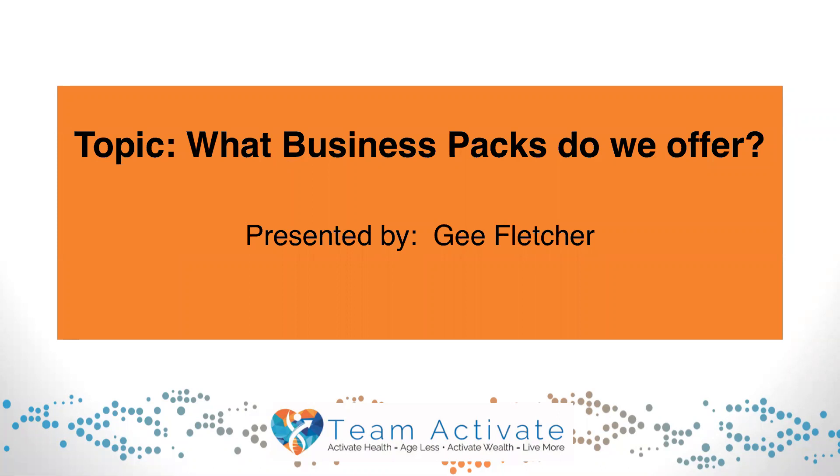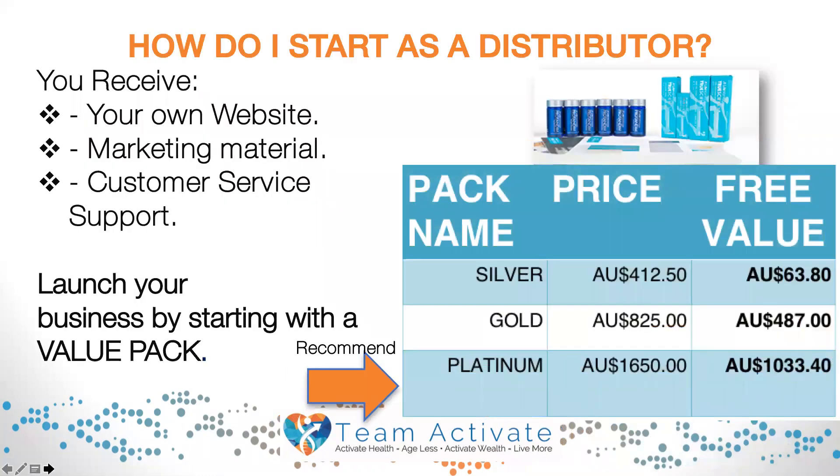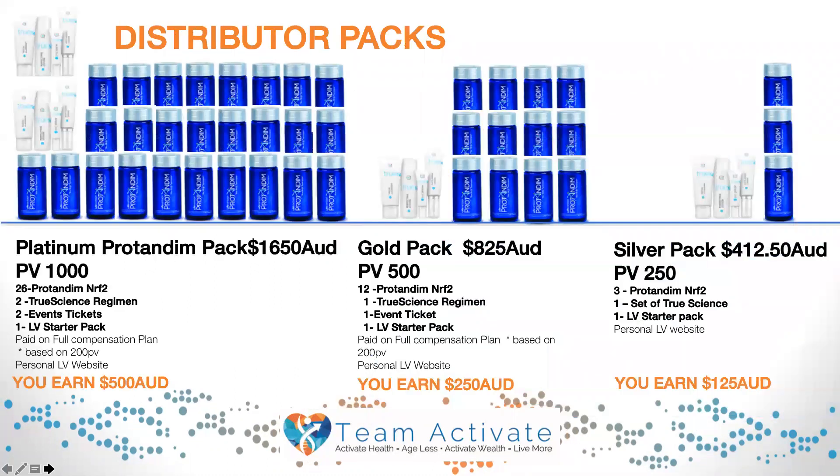Hi, my name is G Fletcher and the topic is: what business packs do we offer? How do you start as a distributor? When you enroll as a distributor, you choose one of our value packs — either the silver, gold, or platinum. With each you will receive your own website, some marketing material, and customer service support. We're now going to discuss what is in these packs.